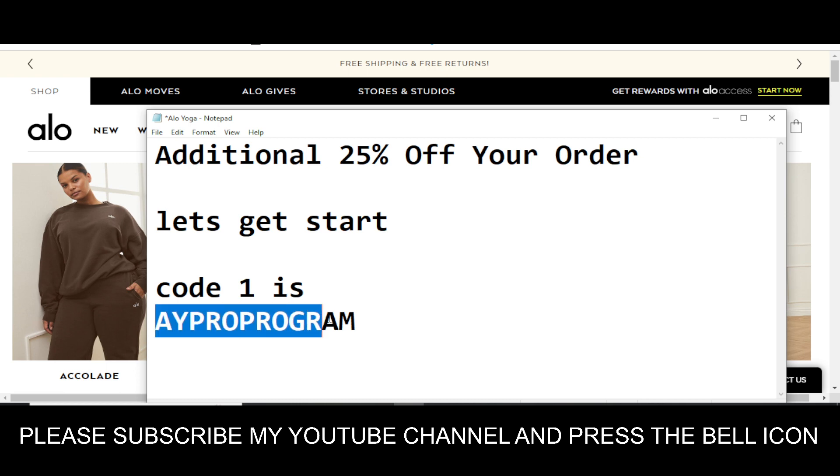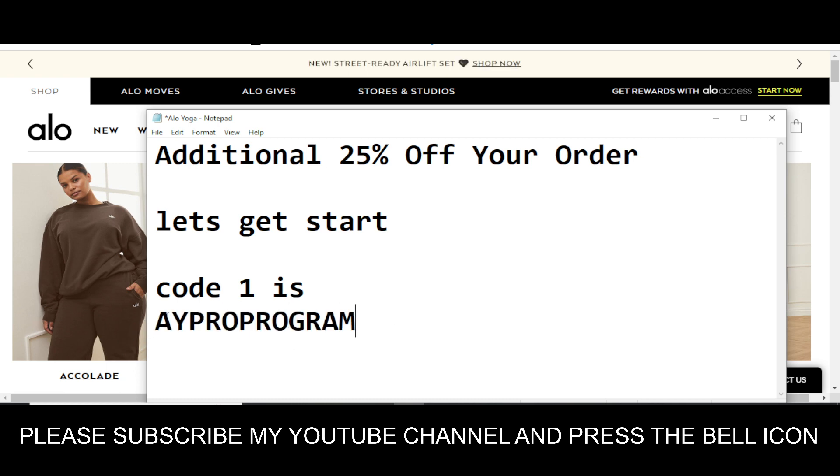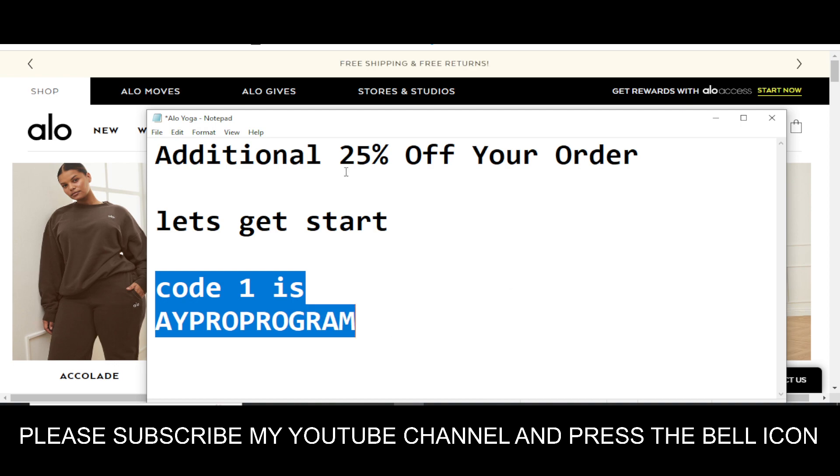If this code does not work, maybe I made a mistake. You can try removing the extra 'PRO' and check: A-Y-P-R-O-G-R-A-M. You can try both versions — with or without the extra 'PRO' — to see which one works. This is the only available valid code right now.